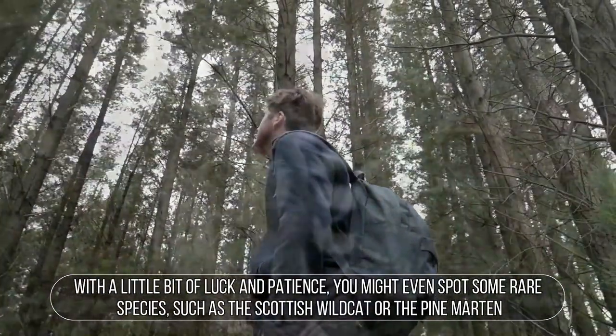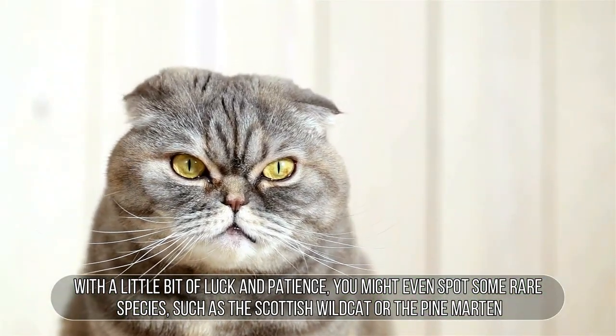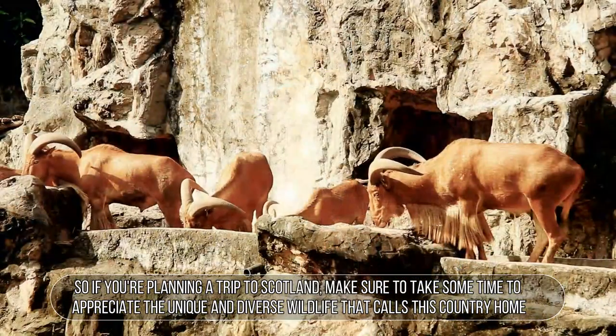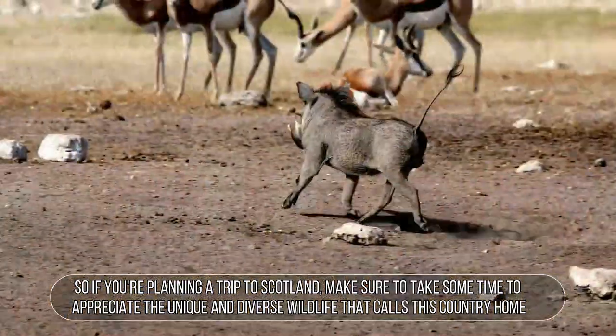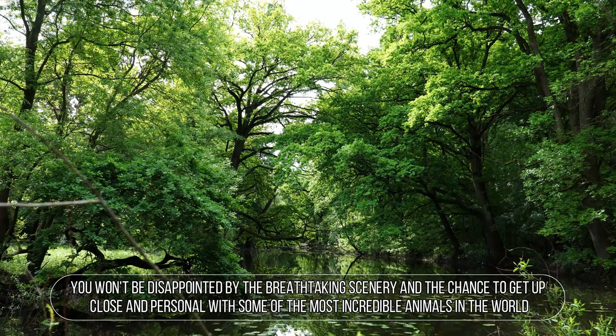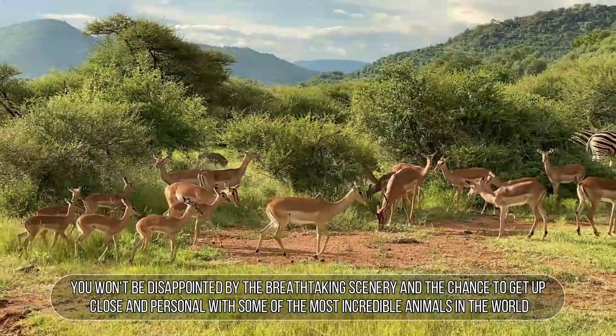With a little bit of luck and patience, you might even spot some rare species, such as the Scottish wildcat or the pine marten. So if you're planning a trip to Scotland, make sure to take some time to appreciate the unique and diverse wildlife that calls this country home. You won't be disappointed by the breathtaking scenery and the chance to get up close and personal with some of the most incredible animals in the world.